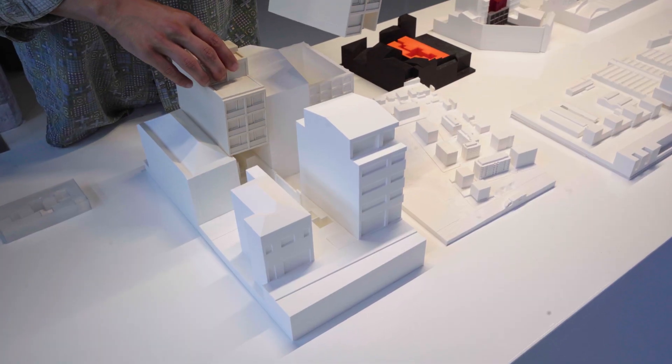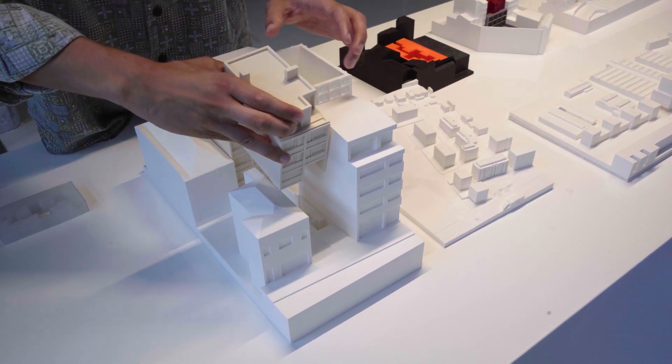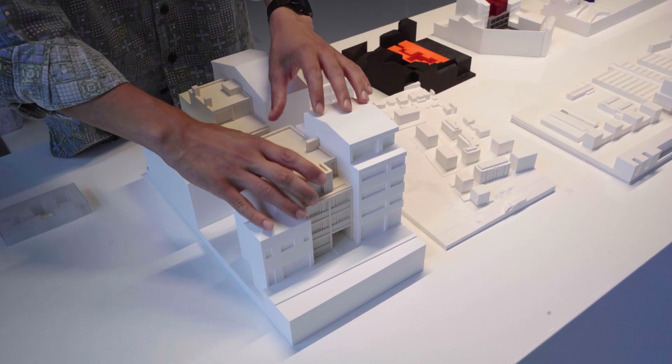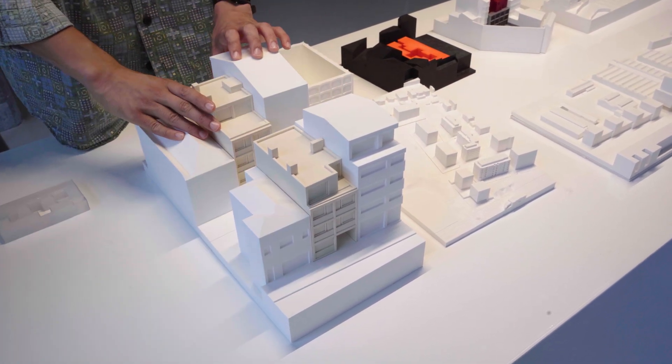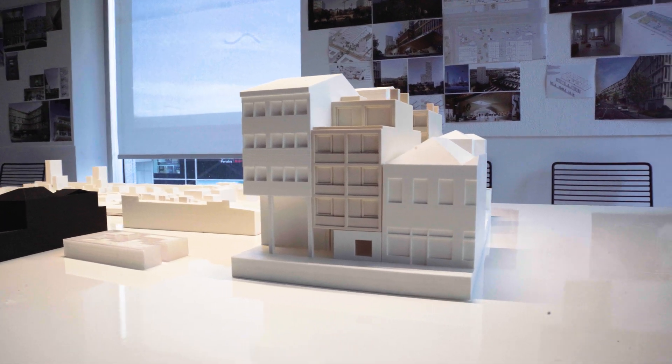Other models were made to present to the client, like this one which was the first big-scale model that we made — it's at a one-to-one-hundred scale, and it was easy to show the ground floor.